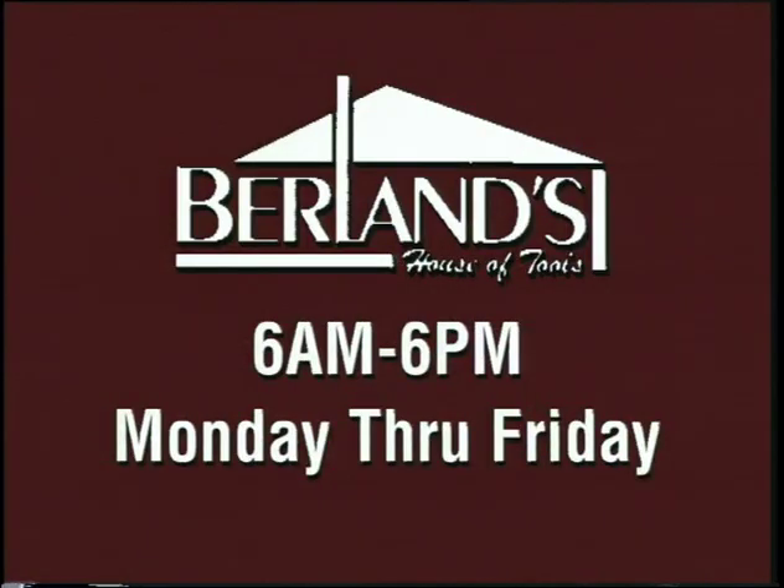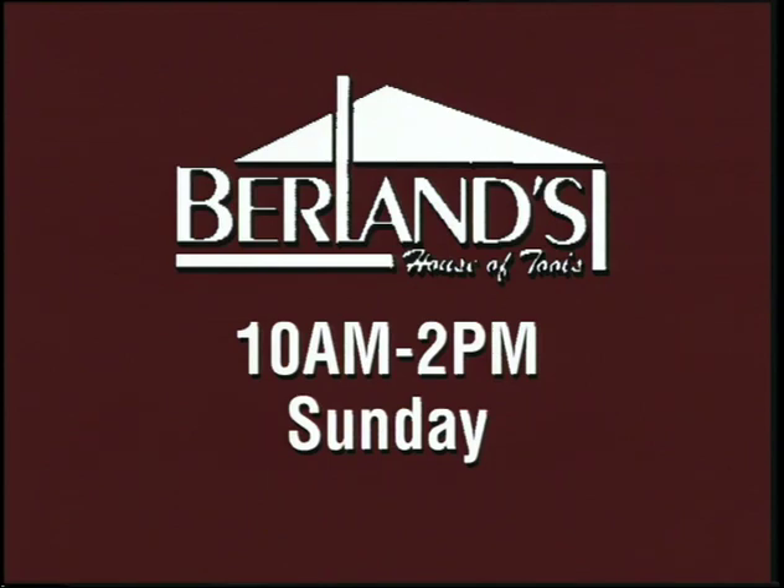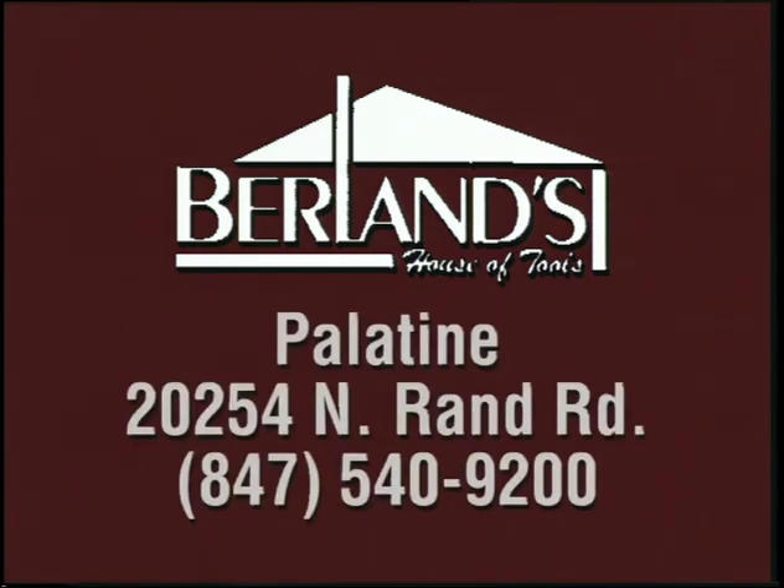Berlin's is open seven days a week: 6 a.m. to 6 p.m. Monday through Friday, 8 a.m. to 2 p.m. on Saturday, and 10 a.m. to 2 p.m. on Sunday. For the Lombard store, call 708-620-0026. For Palatine, 847-540-9200.